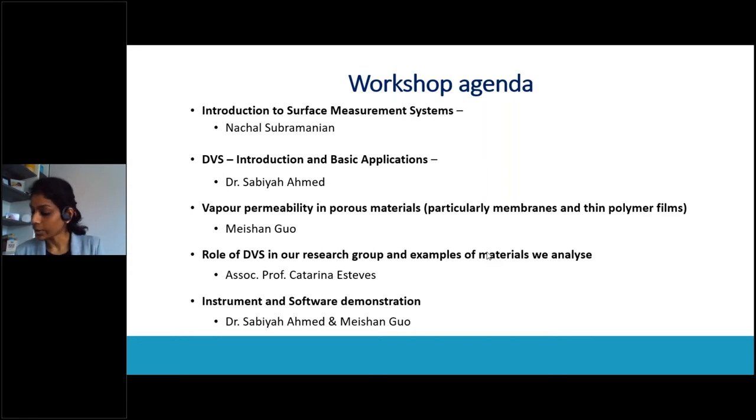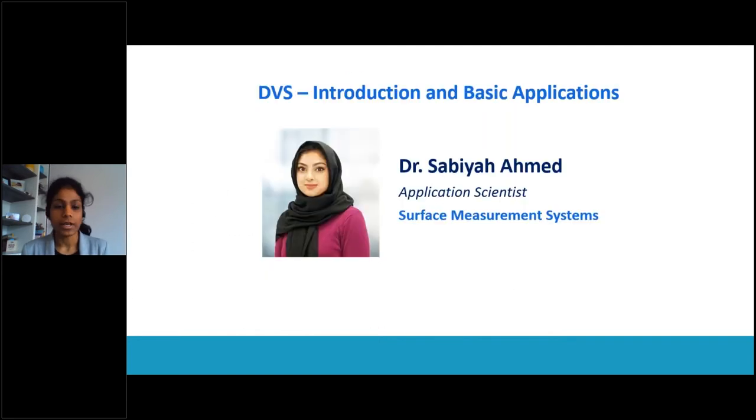I would like to move on to our first presentation for today. The title is 'Introduction and Basic Applications of DVS' by Dr. Sabia Ahmed. Sabia is one of our application scientists for DVS and IGC. She obtained her PhD in chemical engineering from Imperial College London, then joined SMS as an application scientist working on both DVS and IGC. With that short introduction, I will now pass it over to Sabia.